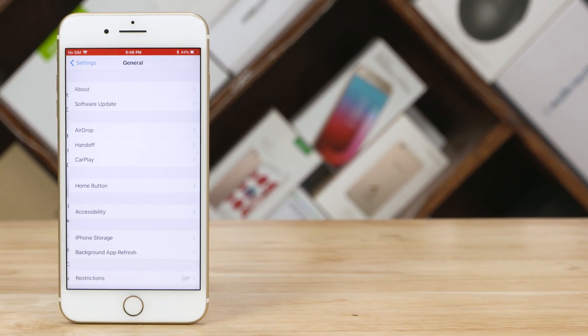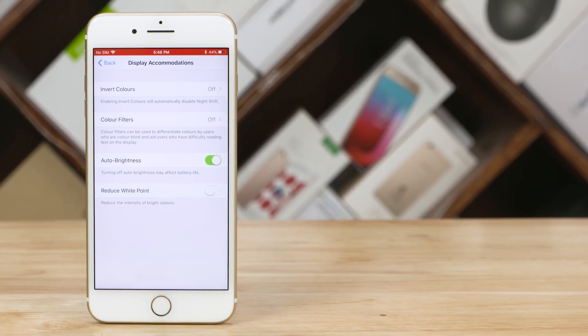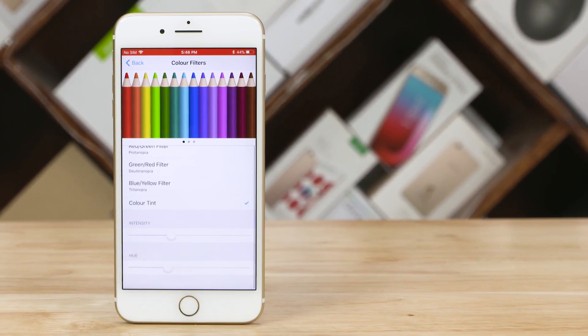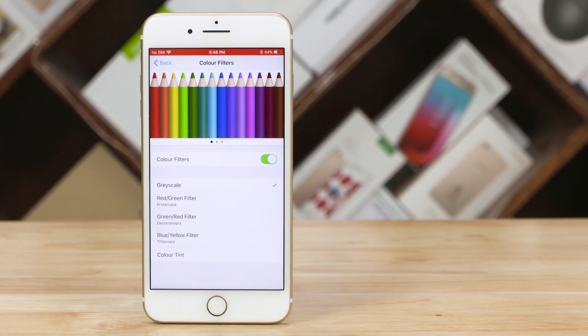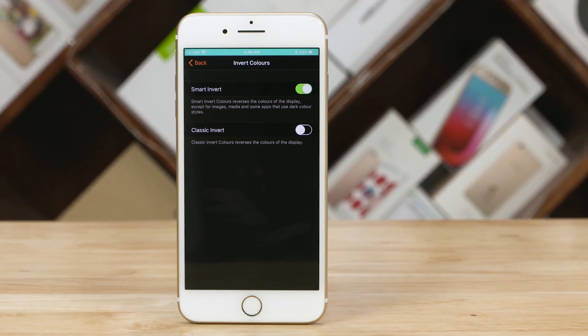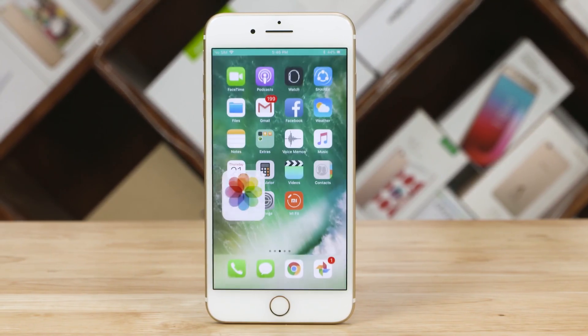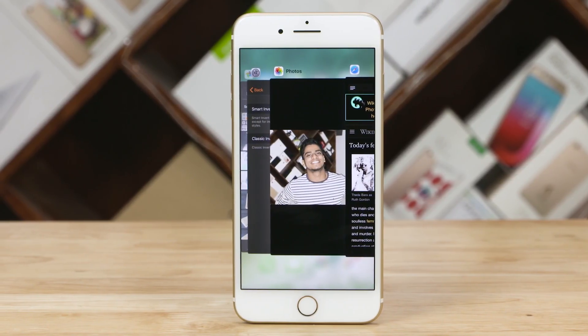There's also a slew of features hidden under Accessibility. iOS 11 lets you tweak the display to a great extent. Under Display Accommodations, you can adjust the hue, tint, and even enable grayscale for a system-wide black and white look. And here you can enable a dark mode of sorts — this inverts the colors throughout the UI but keeps media colors intact. Unfortunately, that only works properly in the Photos app, as most apps like Chrome and even Apple's own Safari invert everything including photos and videos.